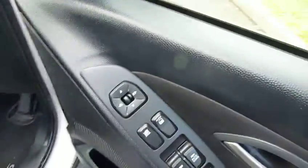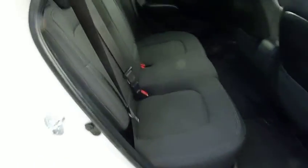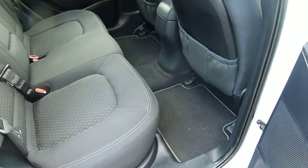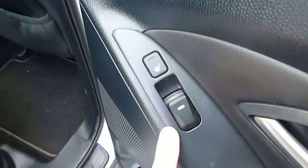Moving to the driver's door, we have electrically adjustable mirrors and electric windows at the front and rear. Moving to the rear of the car, there's a fantastic amount of leg room for your passengers, and they can also benefit from heated rear seats.